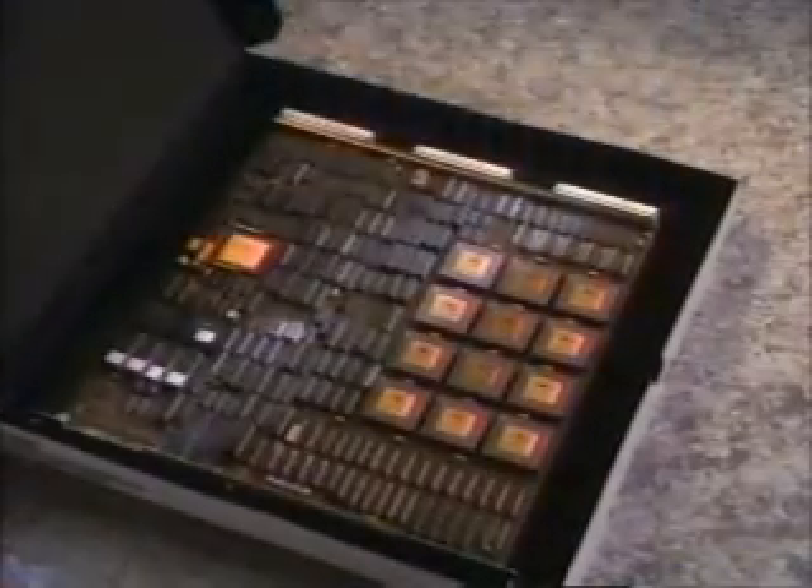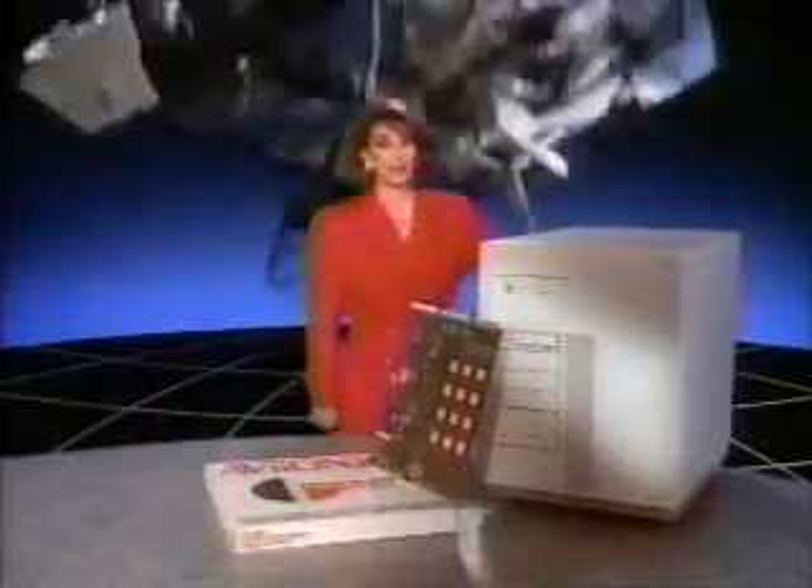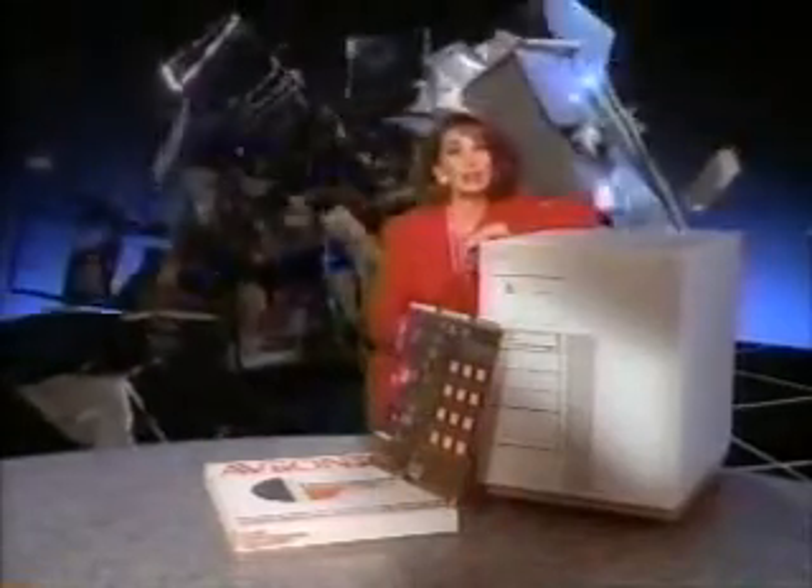Goodbye, old mainframe computer. So long, big iron. Now that's what we call downsizing. The world is going to faster, smaller, less expensive computers — and Data General is leading the way with Avion: mainframe power that fits in a pizza box, saving you millions. Call 1-800-DATA-GEN. Data General — where the world is going.